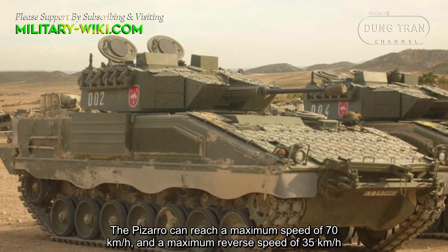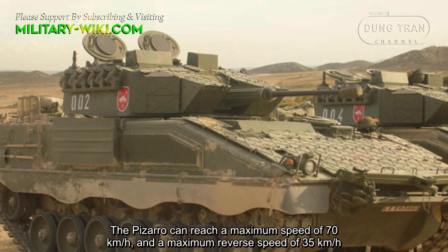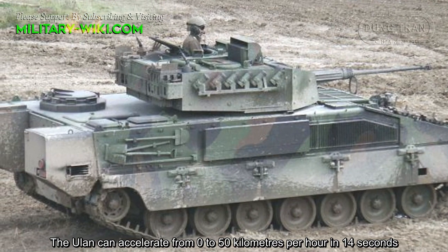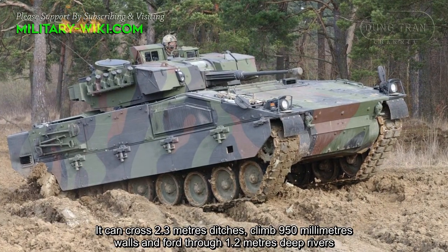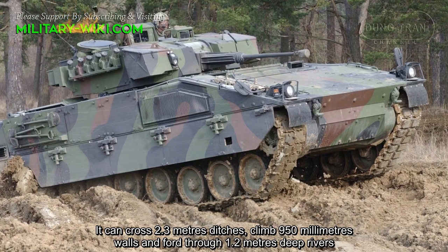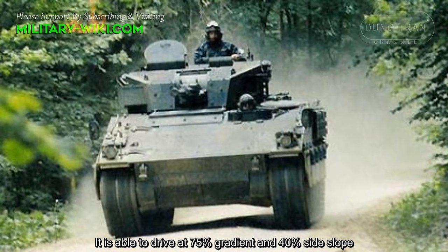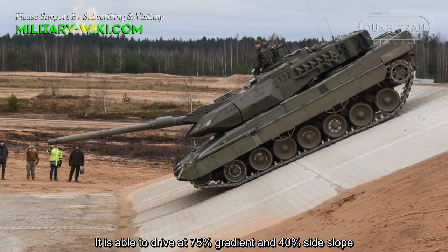The Pizarro can reach a maximum speed of 70 km/h and a maximum reverse speed of 35 km/h. The Ulan can accelerate from 0 to 50 km/h in 14 seconds. It can cross 2.3-meter ditches, climb 950 mm walls, and ford 1.2-meter deep rivers. It is able to drive on a 75% gradient and 40% side slope.